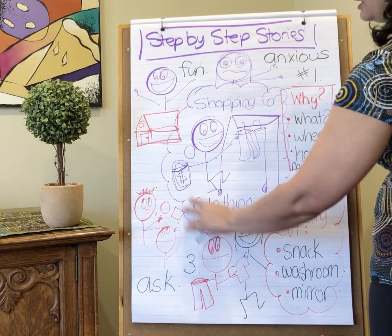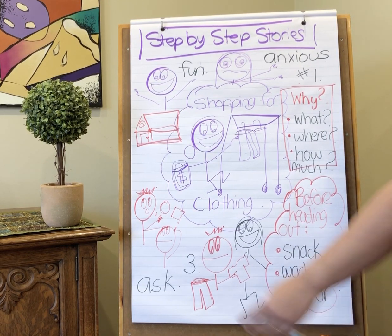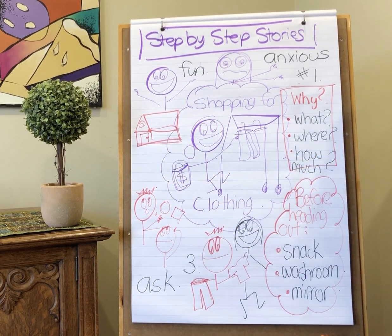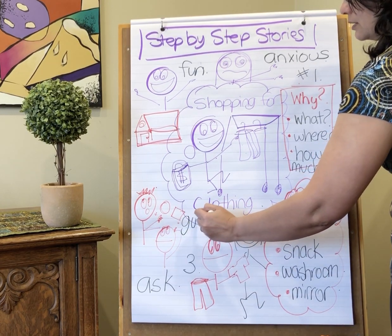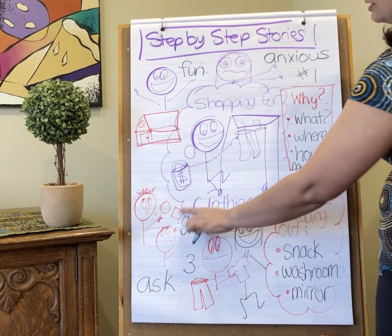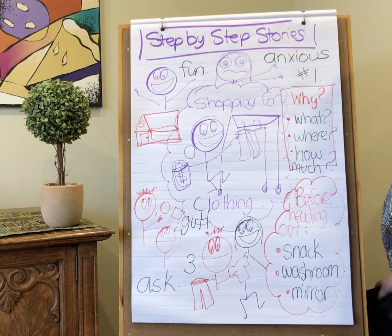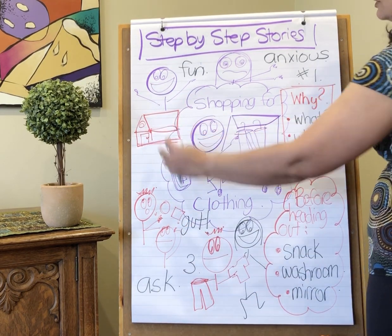Try out about three different items for what you're looking for, and then ask — ask either the responsible adult you're with, your friend, or a salesperson. Ask them: what do you think? Which one looks better? What do you think about the quality of this item? Then go with your gut — go with your intuition — and choose the item that you think will work for what you want.